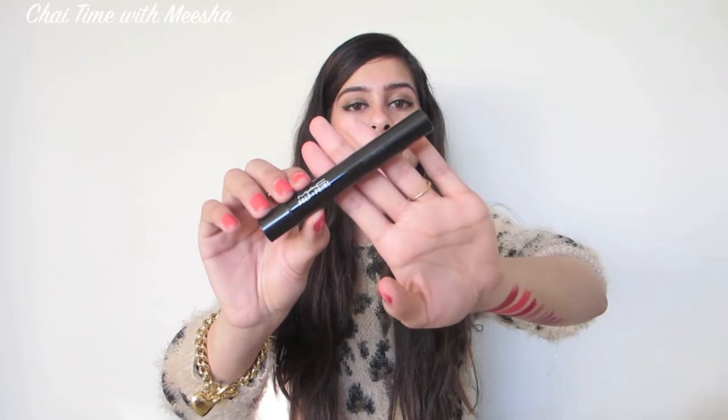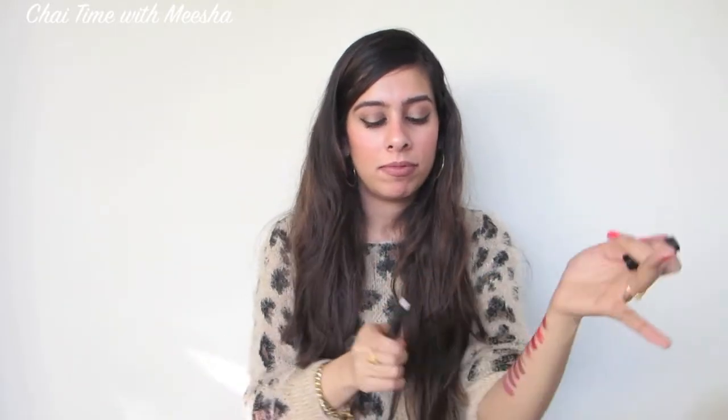Another item I picked up at Nordstrom is the MAC Prep and Prime in Light Boost — it's a highlighter and illuminizer. I don't want to use it yet because it's for the wedding day. You can put it here and there — I'm not generally a fan of highlighting and contouring; I feel like it makes me look like an Oompa Loompa clown. But it's the wedding day, and I feel compelled to do it because it's basically in the makeup law books these days.